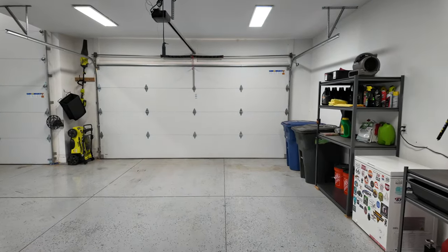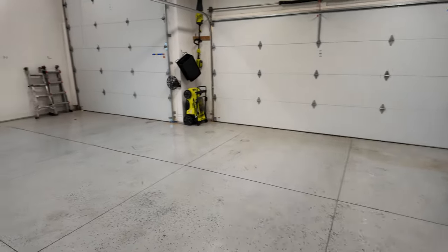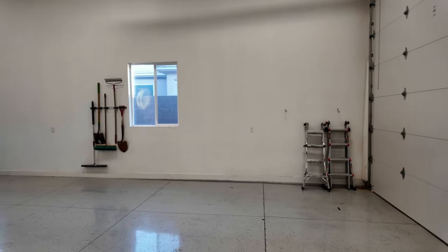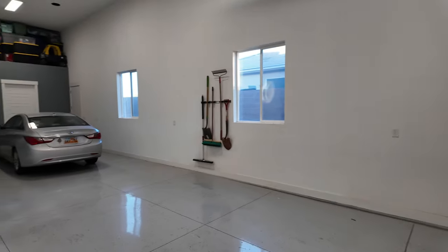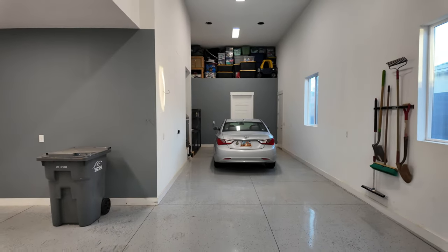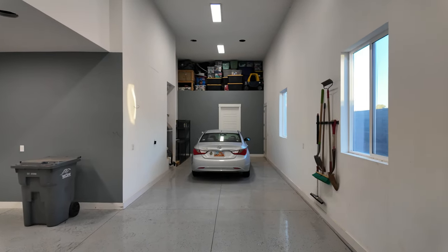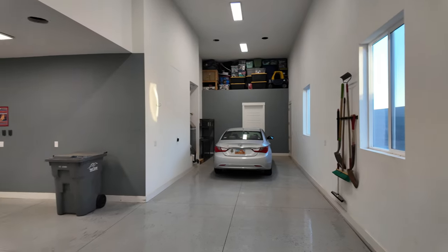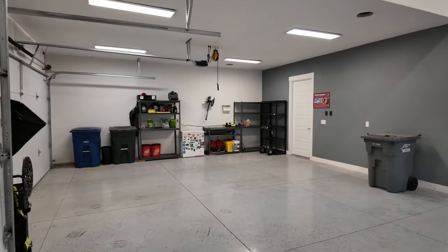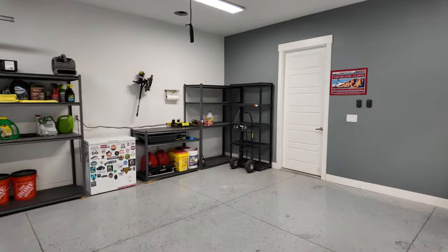There is a very spacious two-car garage as well as an oversized RV garage. I believe the RV garage is 40 feet deep — I'll verify and post it in the description below. There are a couple of large windows and some extra storage above. As you can see, there's plenty of garage space for pretty much any of your cars, toys, or RVs — anything you'd like to park in here.